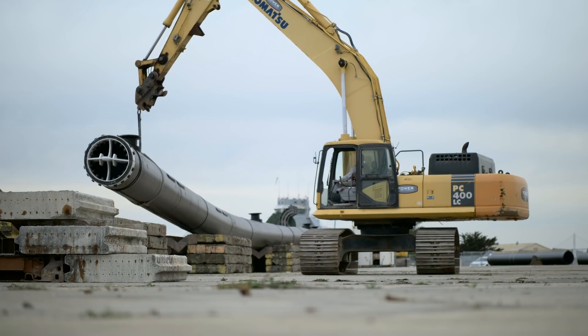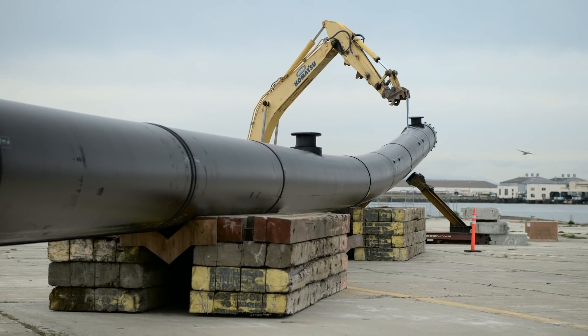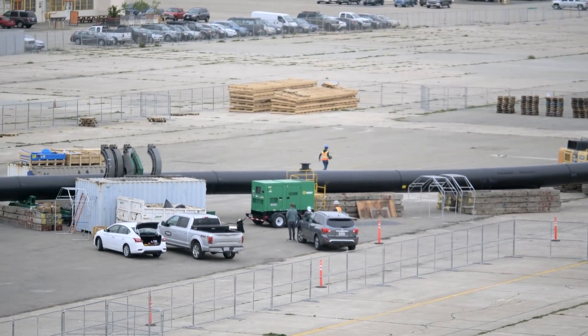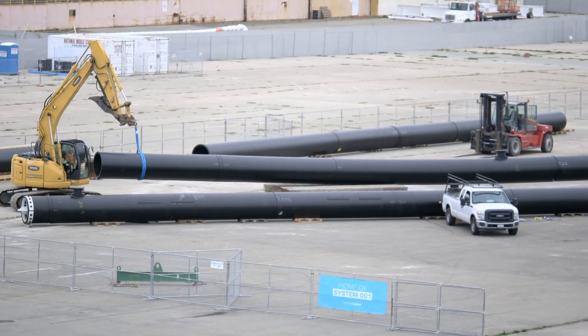HTP has the amazing ability to become even more flexible once it starts flexing. Once it starts to react to the waves, it will slowly but surely follow the waves and swell quite easily. The better the system follows the waves, the more efficiently we can capture plastic.